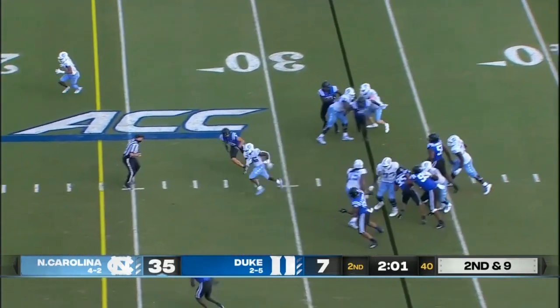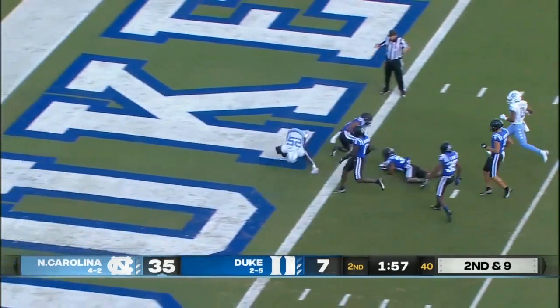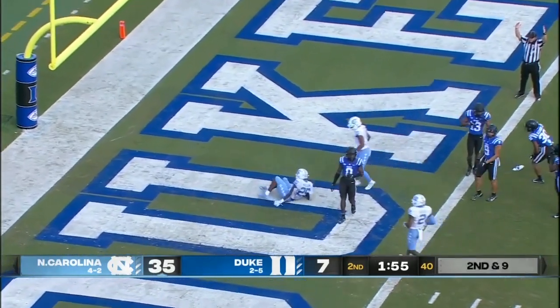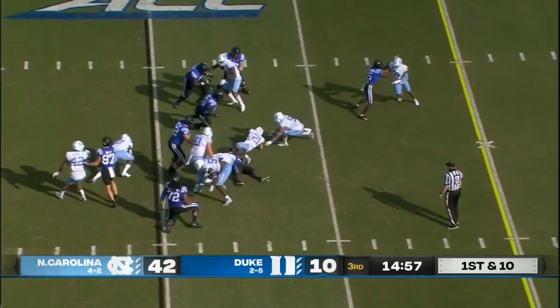Hand off to Javonte Williams. A lot of space up the middle. Javonte — 15, 10 — runs over some Blue Devils. Get out of his way. He needs another touchdown. Good return on that as well. It ended up being a touchdown for Carolina.